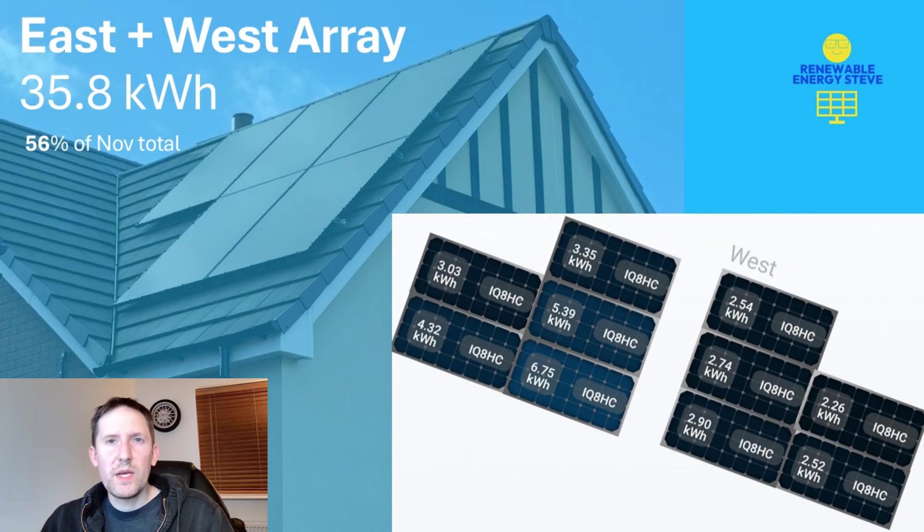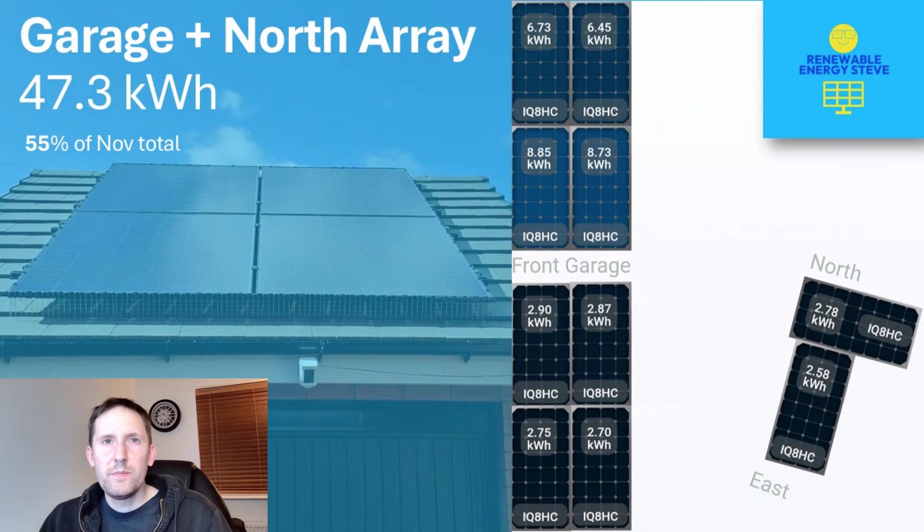It wasn't such a good month for my east and west facing array at just 35.8kWh. As the data shows, there are very few areas left unshaded at this time of year, meaning most of the generation came from 3 of the east facing panels. As such, the output was only 56% of November's total. And it's a similar story for my garage and north facing panels, with a result of 47.3kWh — that's 55% of November's total, with the bulk coming from the south facing garage panels.